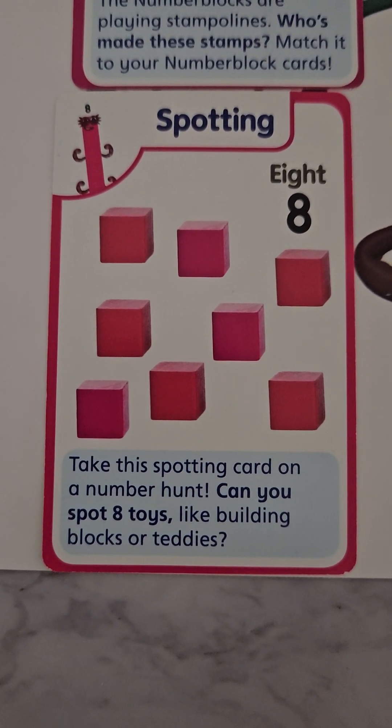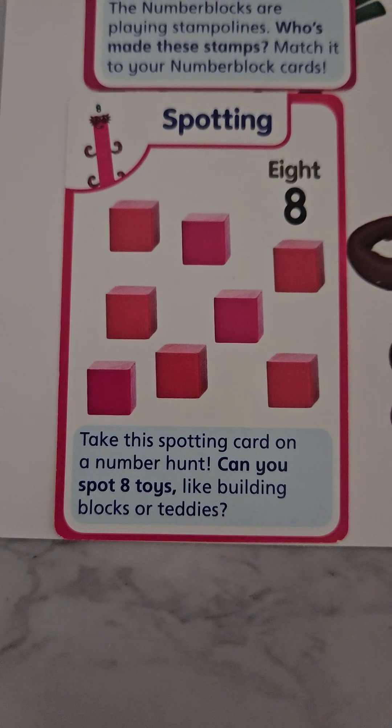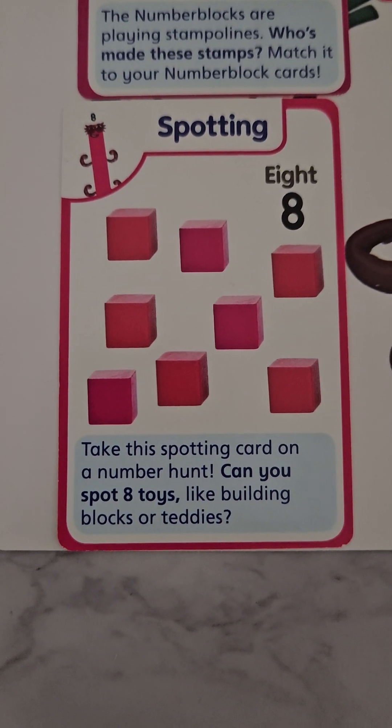We can count them in any way and we'll still have eight. This is the spotting card — can you spot eight toys?